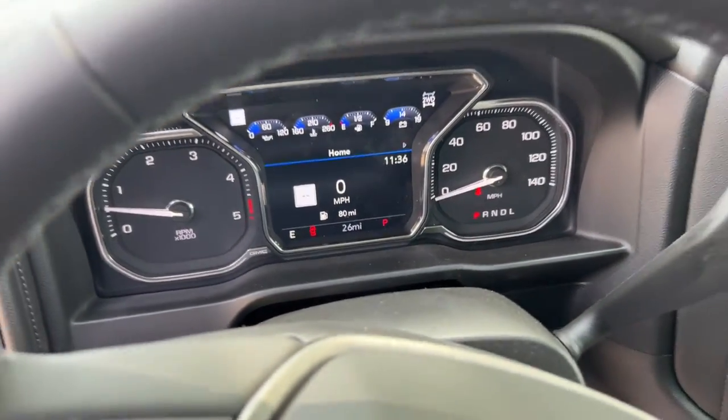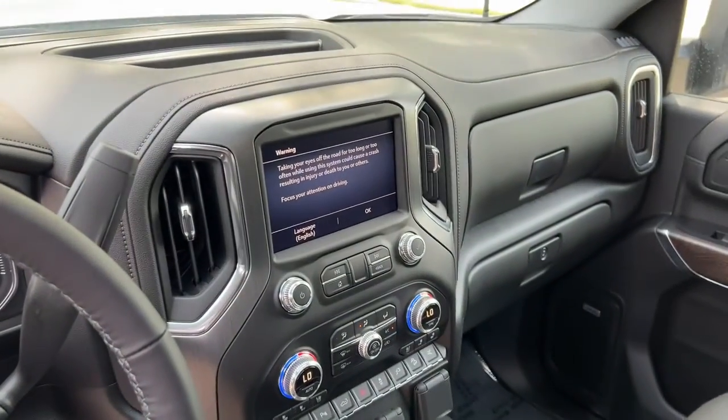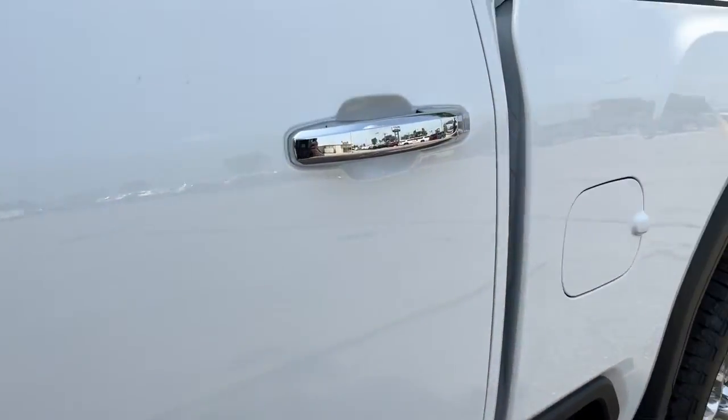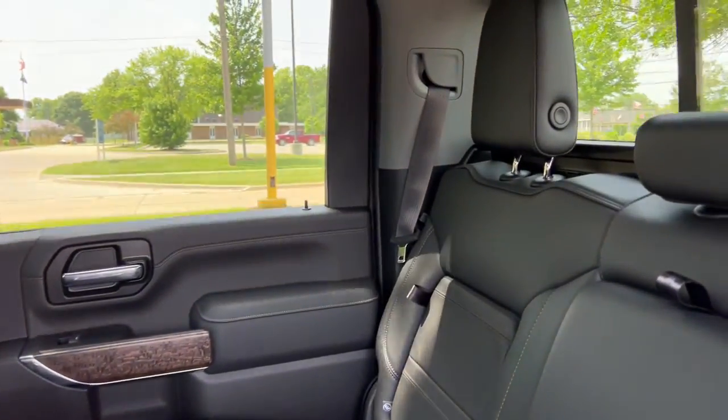These are just some of the great options this vehicle comes with: navigation system, sun/moonroof, keyless entry, heated driver's seat, bed liner, power passenger seat, fog lamps, power driver's seat, heated front seat, and dual zone AC.